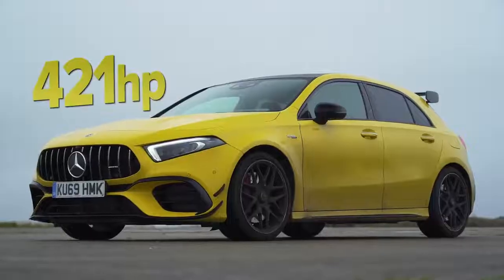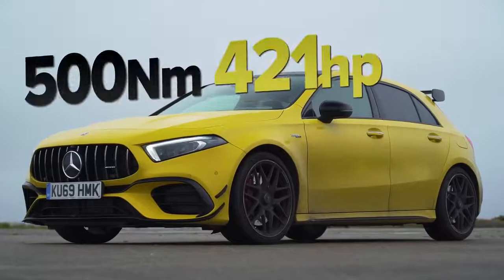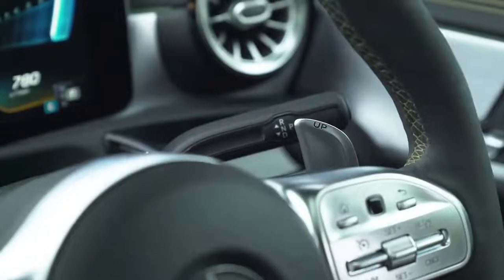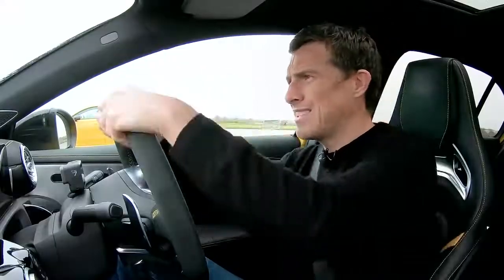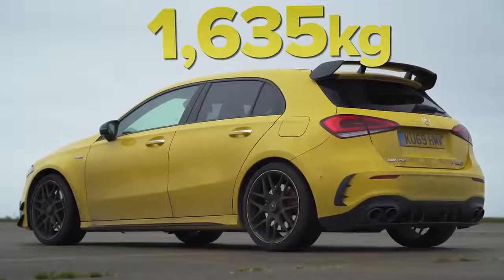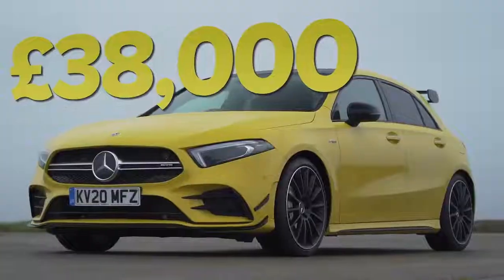This may seem a foregone conclusion, and it is — this will win, no doubt about it, unless I completely mess up. But what I want to know is how much it will win by. This car has a hand-built two-litre four-cylinder turbo petrol engine with 421 horsepower and 500 newton metres of torque, driving all four wheels via an eight-speed dual-clutch automatic gearbox. It's also got a very clever rear differential. All this adds weight — it's 1635 kilos — and it's rather expensive, starting from just under £51,000, which is £13,000 more than an A35 that starts from around £38,000.